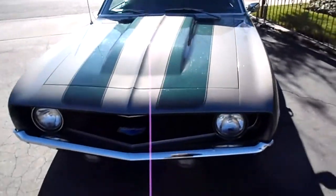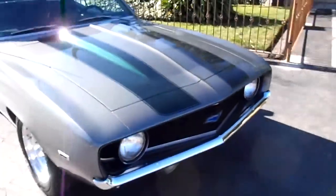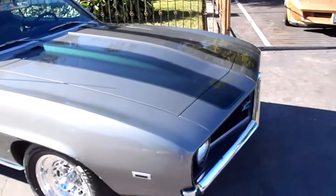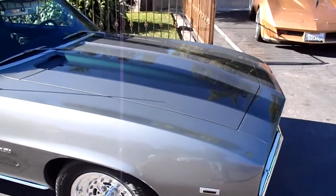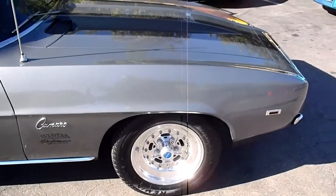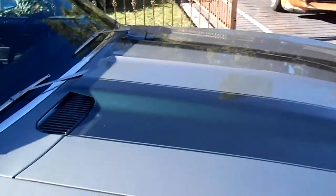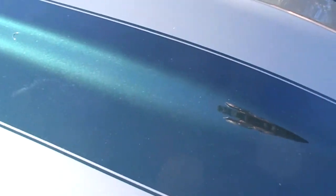One of the most popular Camaros of the time — 1969. Got a nice gunmetal gray, and it's got 61K original miles on it. They've done some really nice, tasteful upgrades to it. You've got a steel cowl hood, and it's got these stripes on there, and they're emerald green, so it looks really nice on the car.